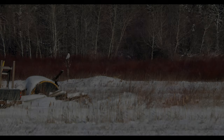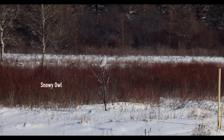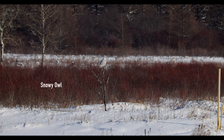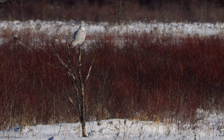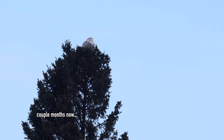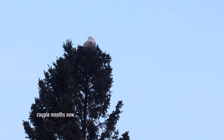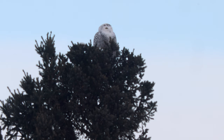Later that afternoon I ran across this Snowy Owl. Sax-Zim is not known for Snowy Owls, but it seems like one shows up every year. Sometimes they don't stick very long, but this one has been here maybe a couple of weeks.